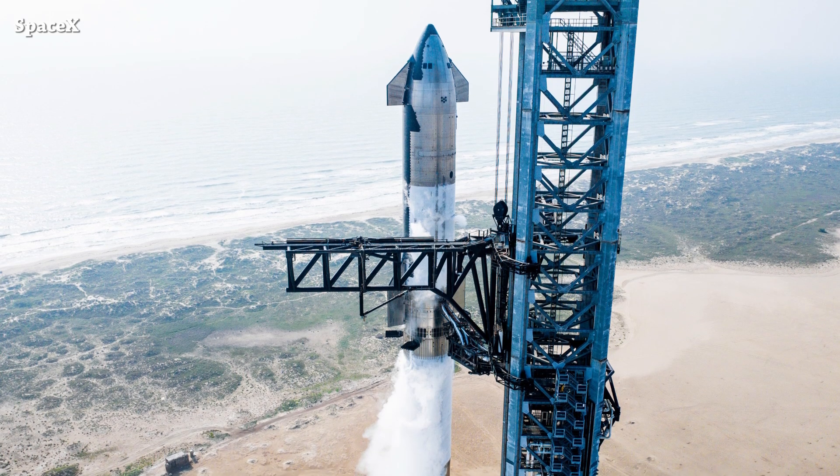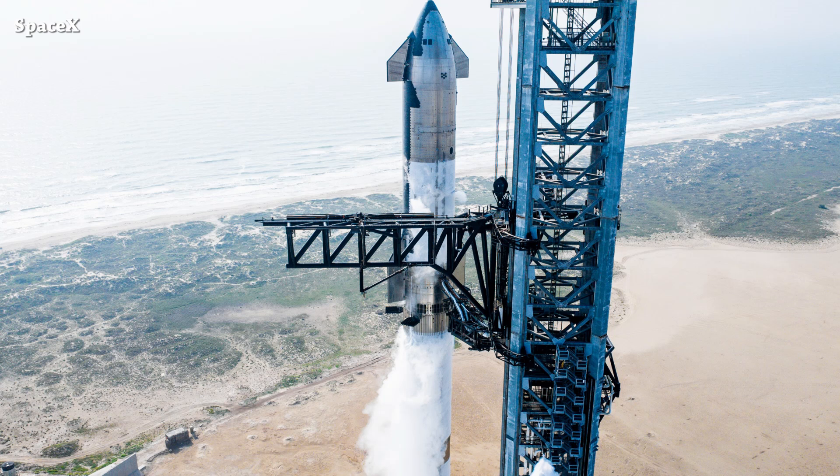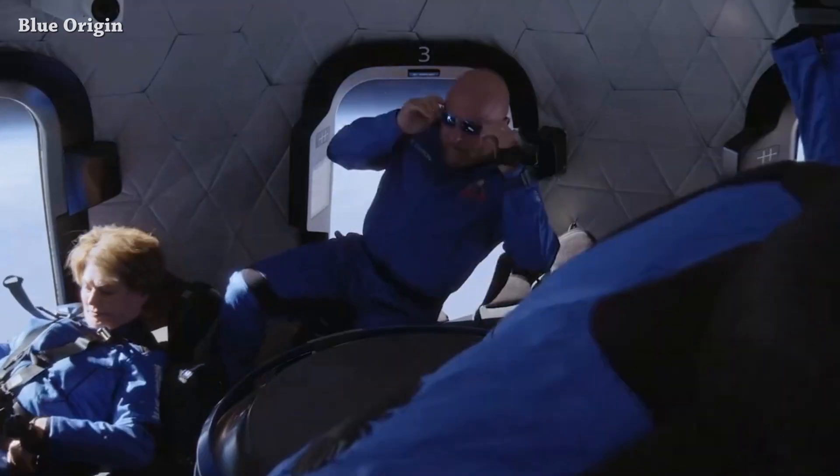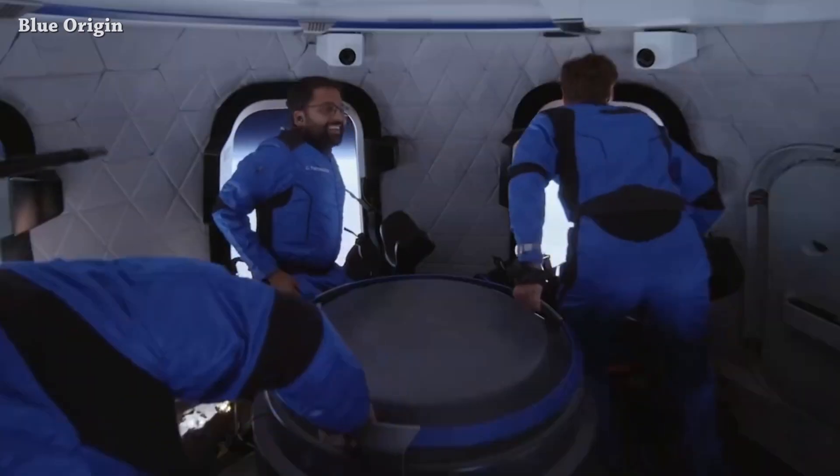We hope it's two weeks in real time, not Elon's time. One thing is for sure — we will see another Starship launch in June. Meanwhile, suborbital tourists are very happy inside Blue Origin's New Shepard.